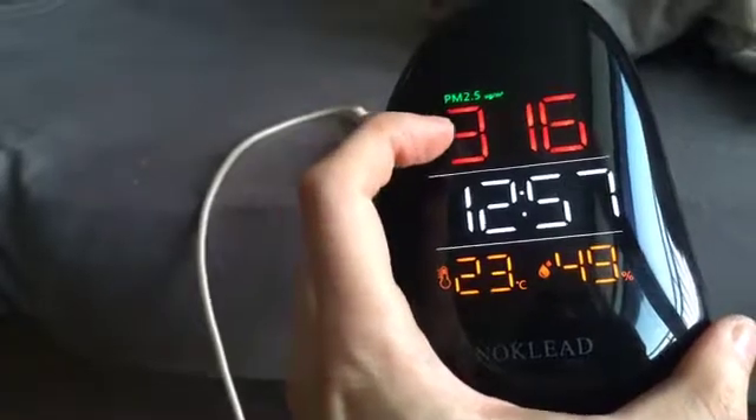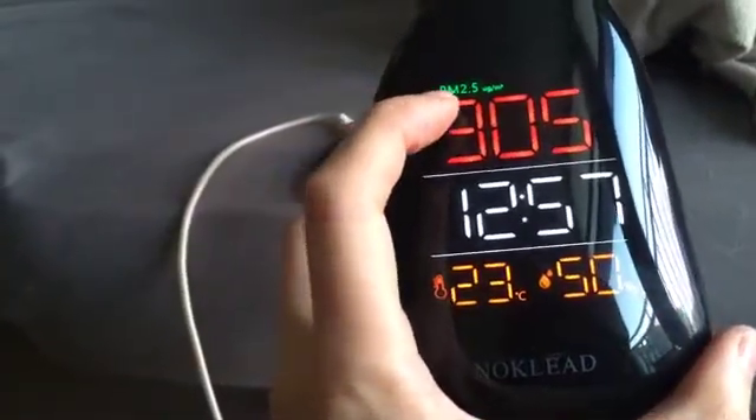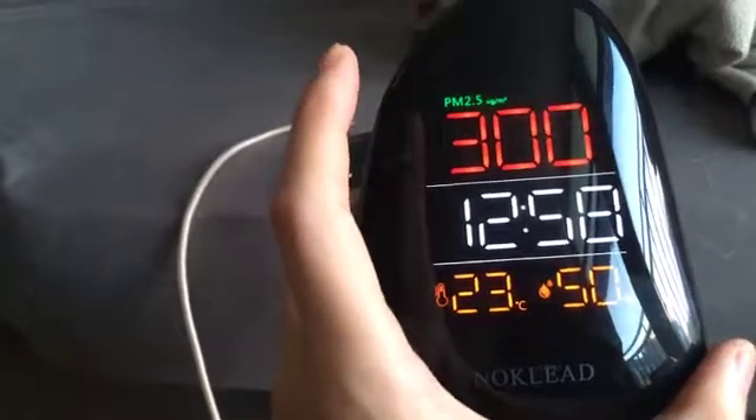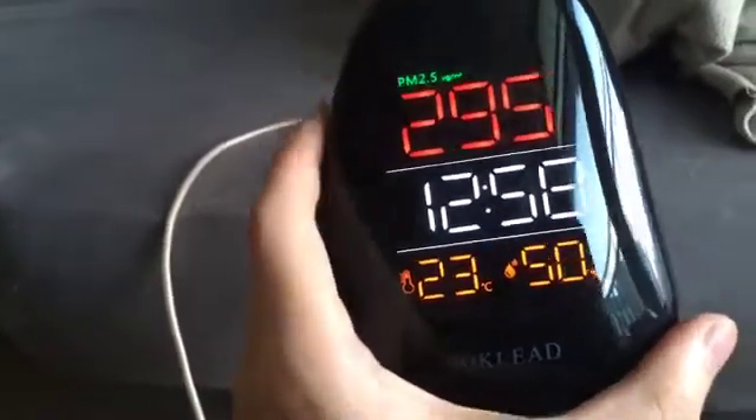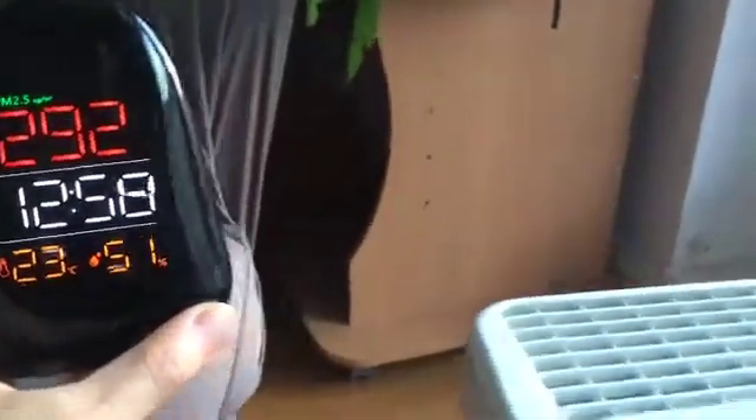It's reading around 330 micrograms, which indicates how many particles are in a metric volume of air. Anyway, that's enough chat — I want to bring you to witness this.